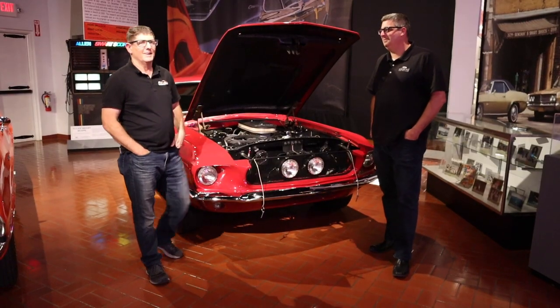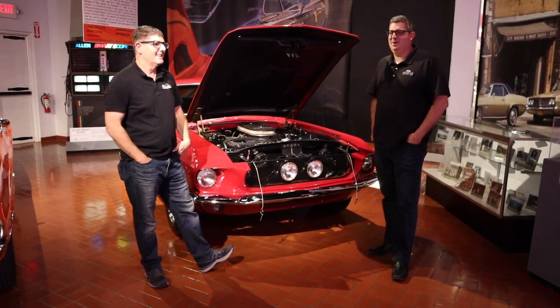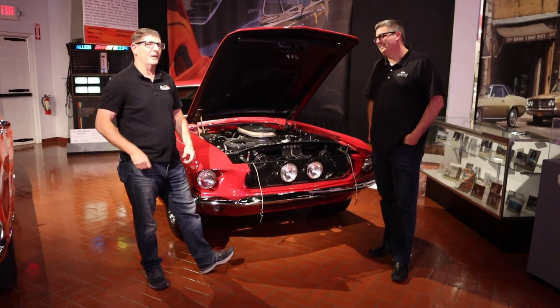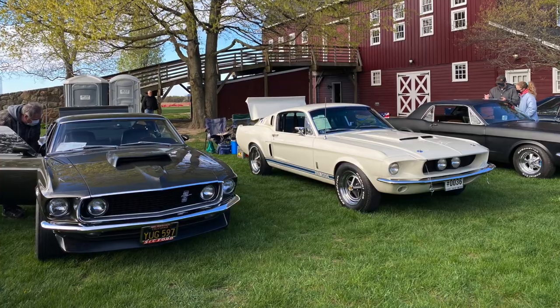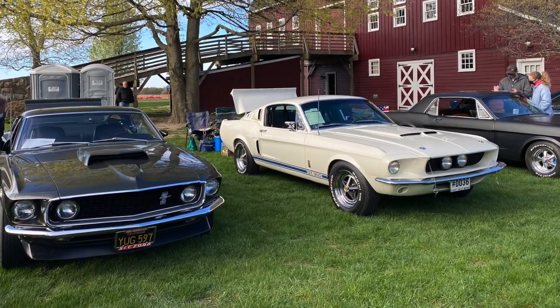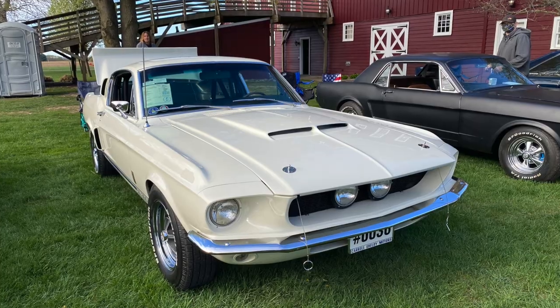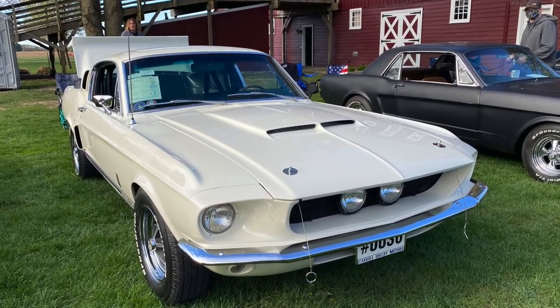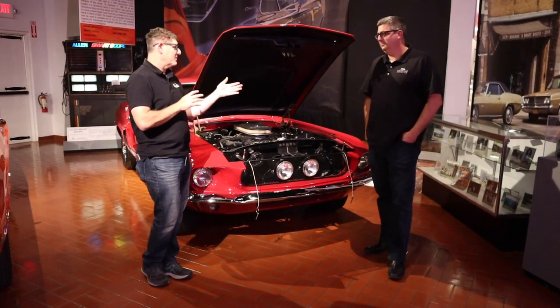Josh, what do you say we hop in and do some burnouts? I don't know if the owner would be so thrilled about that — maybe we can beg forgiveness as opposed to ask permission. But no, we probably shouldn't. And it's funny, because you see a lot of these Shelbys at shows and they've been really meticulously restored where all the gaps on the doors and the hood are just absolutely perfect and the scoops are perfect — and they were not like that when they left the factory.